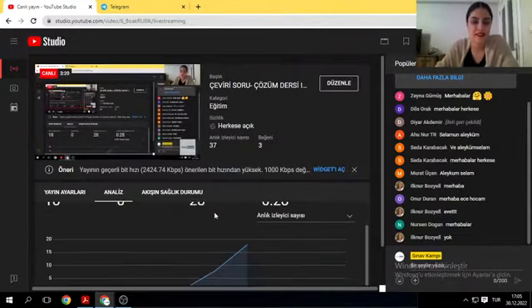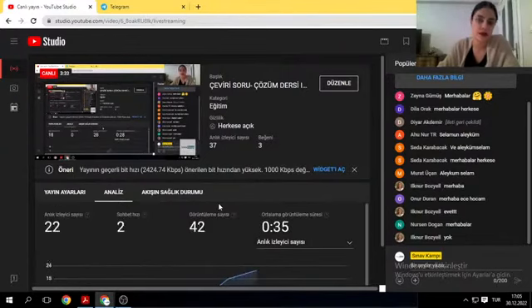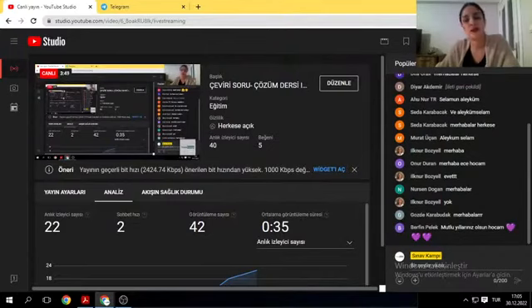Hocalarım, bugün son dersimizi yapacağız inşallah. Önümüzdeki pazartesiden itibaren yapacağımız dersler 2023'ün ilk dersleri olacak. YDS, YDT, EYDS fark etmez — gireceğimiz bütün sınavlarda dilediğimiz puanları alacağımız bir yıl olur. Daha komplike olmayan, daha güzel sınavlarla inşallah karşılaşırız diye umut ediyorum. Herkese mutlu yıllar olsun inşallah.